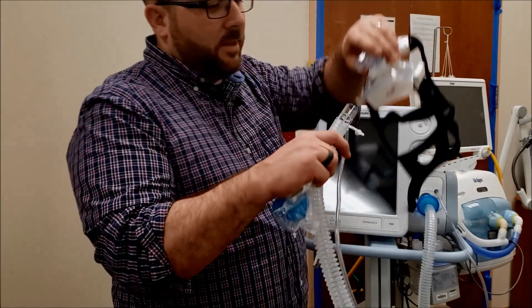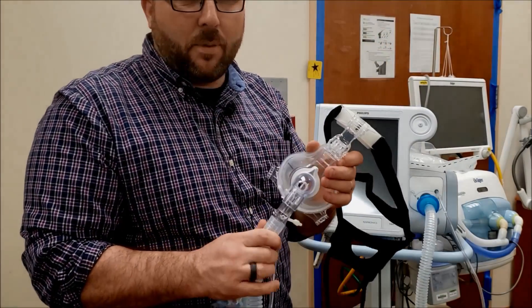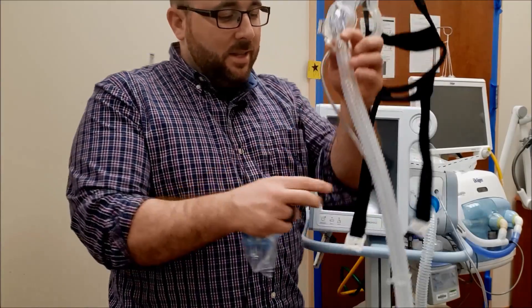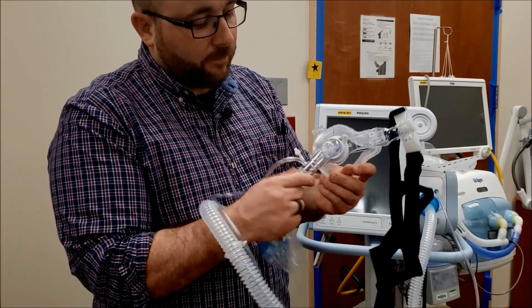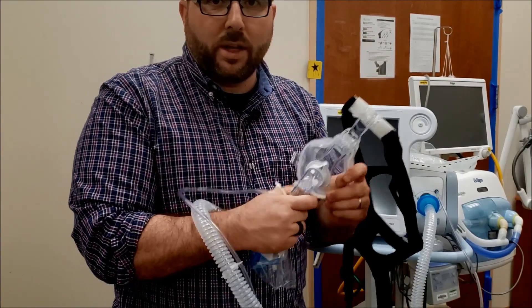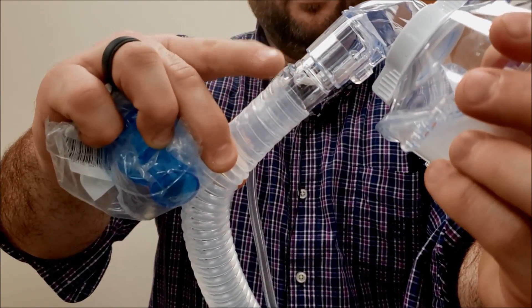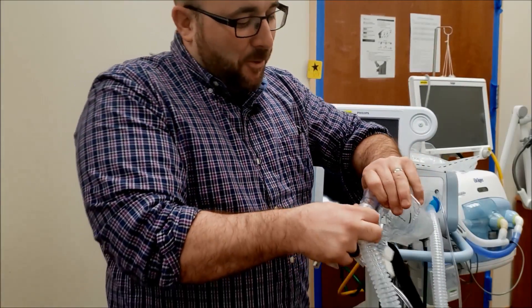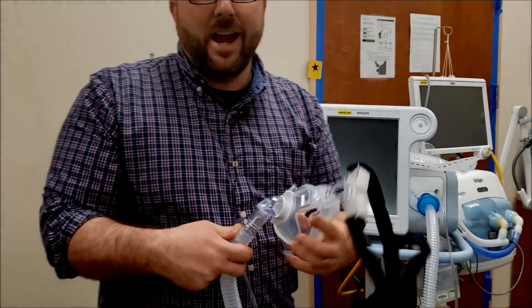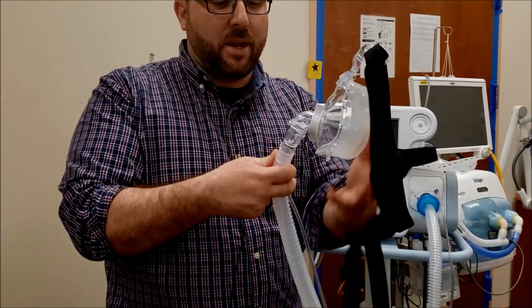We have a mask sealed on the face, but they can obviously leak around the mask. Number one is this is a single circuit — no inspiratory/expiratory limb. They've got to exhale, and it all comes out the little port right there. The port is really great during normal conditions, but when we're trying to decrease the amount of aerosolized virus, we want to stop the excess moisture coming out of there.